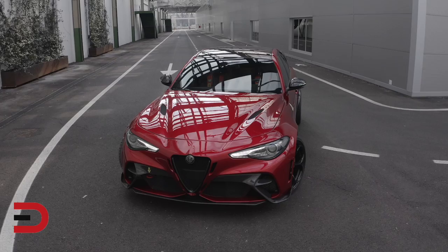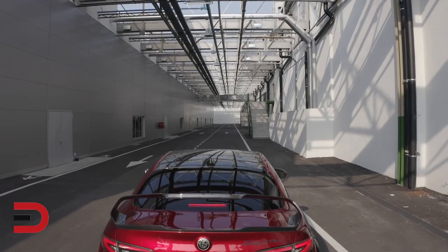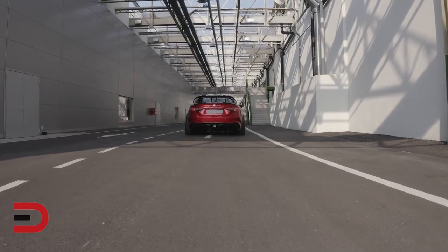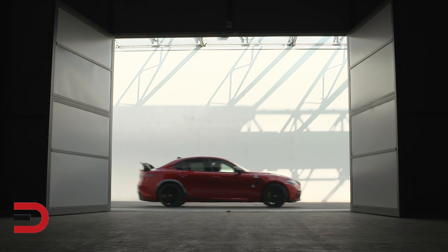At just under 3,400 pounds, it uses lightweight materials such as carbon fiber for the drive shaft, hood, roof, front bumper, front wheel arches, rear wheel arch inserts, and the seat frames.